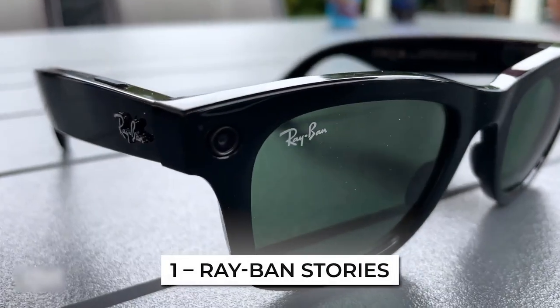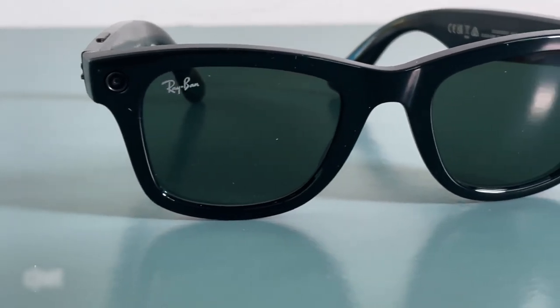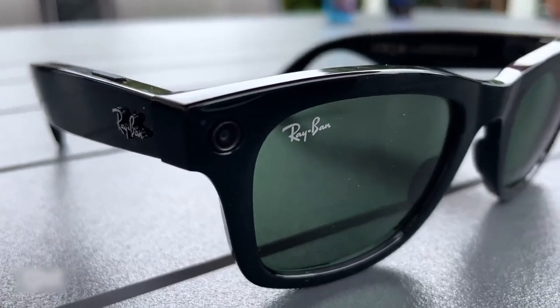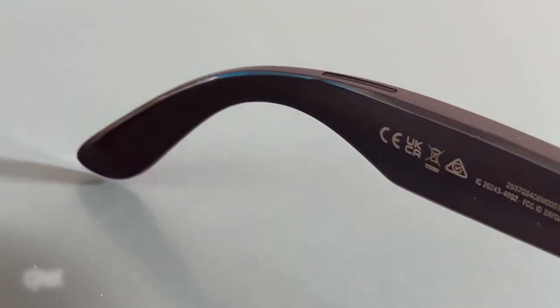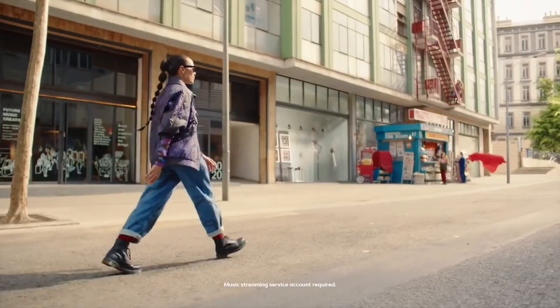Number 1: Ray-Ban Stories. Nothing screams cool and super-spy than a pair of sunglasses that could do more than shade your eyes from the sunlight. This pair of sunglasses can shield your eyes with its UV protection coating, but it can do more than that. The Ray-Ban Stories have two cameras on the frame that can take pictures and videos and send them to your phone. It also comes with Bluetooth speakers built into the frame, so you can take a phone call without your phone. Even without all the super-cool spy features, you still have a fashionable pair of Ray-Bans, so you look great on sunny summer days.